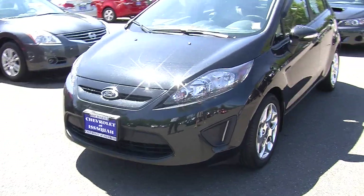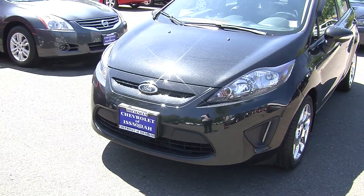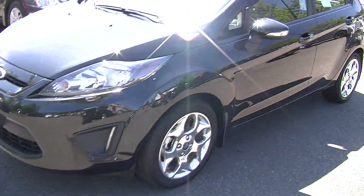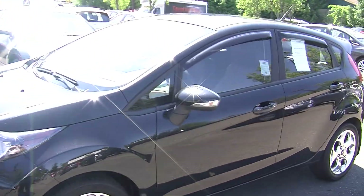On the exterior it has automatic headlights, also has the LED daytime running lights, alloy wheels, turn signals in the mirrors, and a sunroof so you can enjoy those wonderful sunny days.